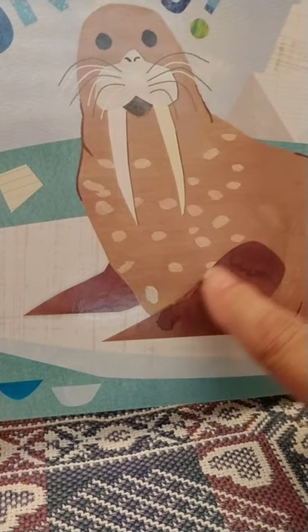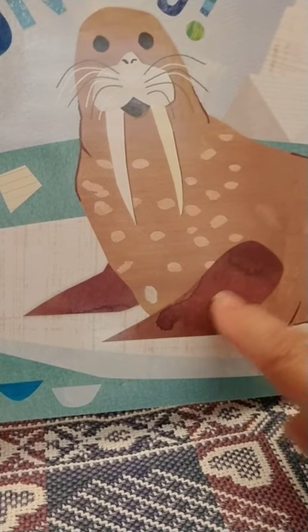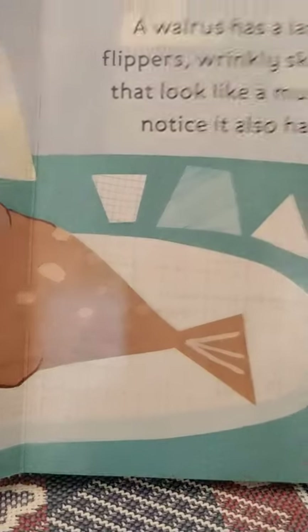And he has flippers — not fins, but kind of flappers for his arms to help move him through the water.